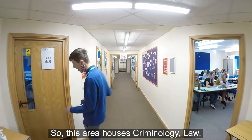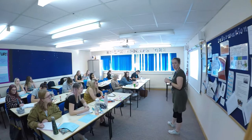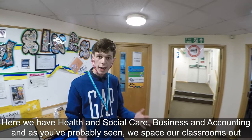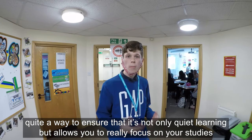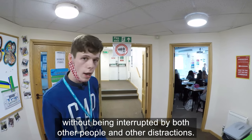This area houses criminology and law. Here we have health and social care, business, and accounting. As you've probably seen, we space our classrooms out quite a way to ensure not only quiet learning but to allow you to really focus on your studies without being interrupted by other people or other distractions.